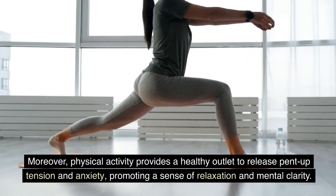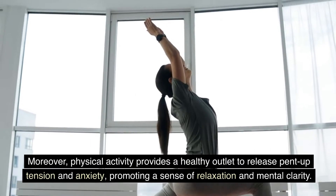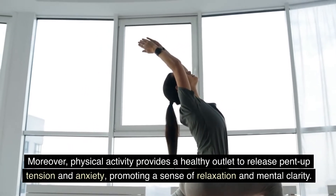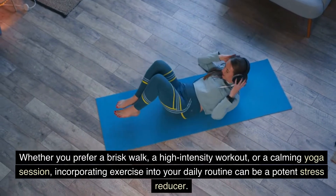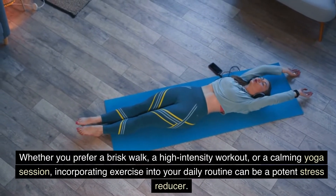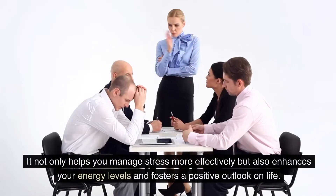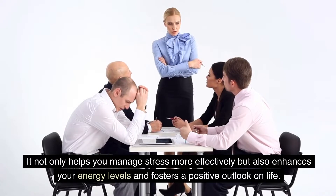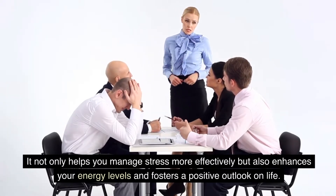Physical activity provides a healthy outlet to release pent-up tension and anxiety, promoting a sense of relaxation and mental clarity. Whether you prefer a brisk walk, a high-intensity workout, or a calming yoga session, incorporating exercise into your daily routine can be a potent stress reducer. It not only helps you manage stress more effectively, but also enhances your energy levels and fosters a positive outlook on life.